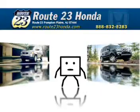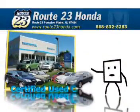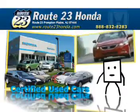Hi, Bob here again from Route 23 Honda, inviting you to visit my brand new certified used showroom, located just seconds from our other store on Route 23. Purchasing a used Honda is the next best thing to owning a brand new Honda.